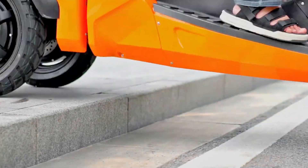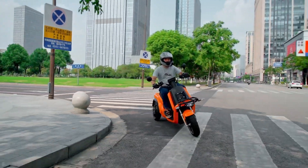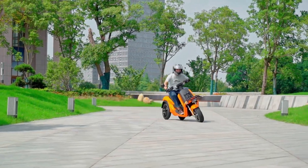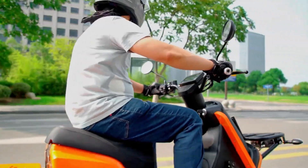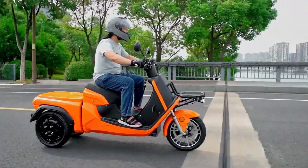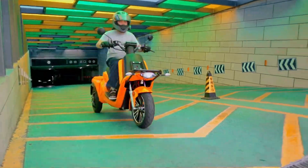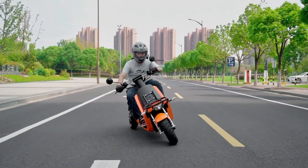Equipped with a spacious rear carrier, the Mifun 360 is ideal for transporting groceries, gear, or deliveries, while its intuitive controls make it easy to operate for riders of all experience levels. The sleek TFT display and tubeless tires enhance both its aesthetic appeal and performance. Popular with city dwellers, delivery services, and recreational riders, it offers a versatile, sustainable, and highly efficient way to navigate modern urban environments.